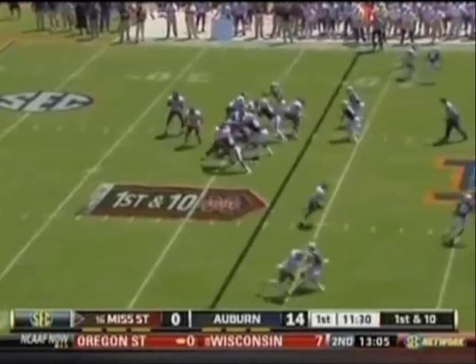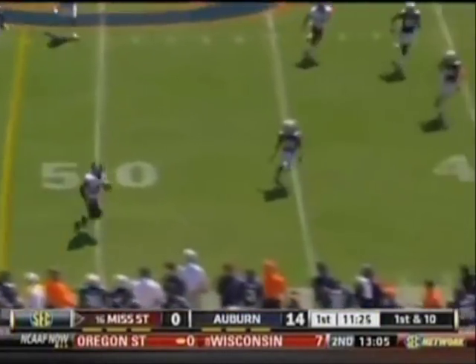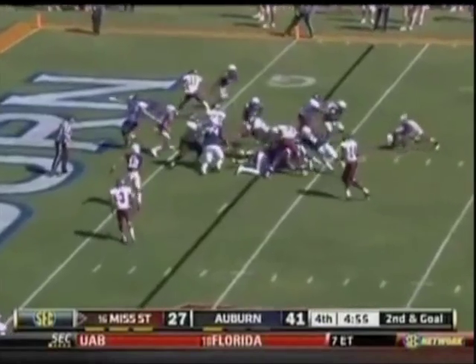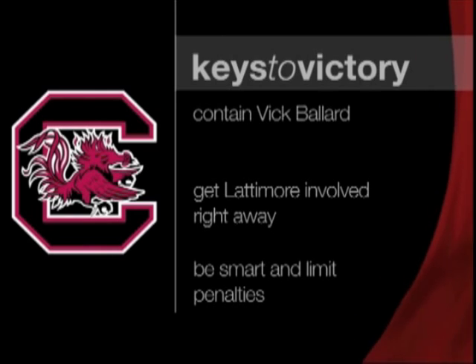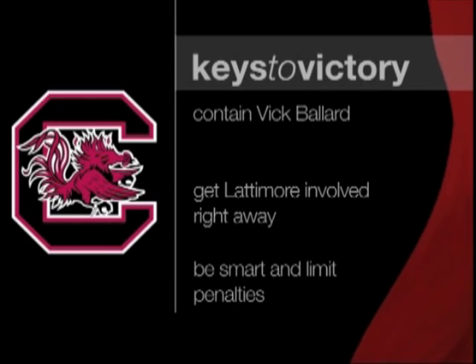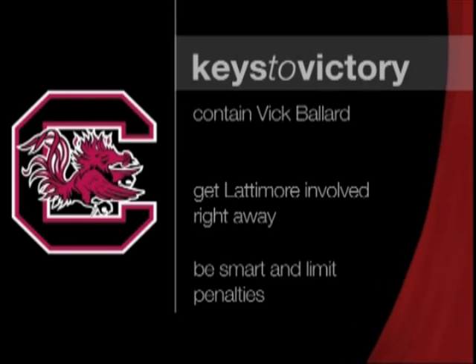Although Mississippi State hasn't looked good this season in conference play, road games always pose a test to any team. I think first, if they can contain Vic Ballard, they'll be in good shape. Ballard has been the main focal point of the Bulldog offense so far this year, and he ranks fifth in the SEC in rushing yards. He started off with a bang this season but has since slowed down. But if Mississippi State can get him going early in the game, their offense has the capability to be very efficient. Secondly, I think the Gamecocks need to get Marcus Lattimore involved early. Lattimore had little action last week until the second half, and although he finished with over 100 yards, he was never really a part of the game plan. Mississippi State has a decent secondary led by Jonathan Banks, so the Gamecocks may not be able to rely on Connor Shaw's arm like they did last week, so they will need a strong game from Lattimore to be successful.